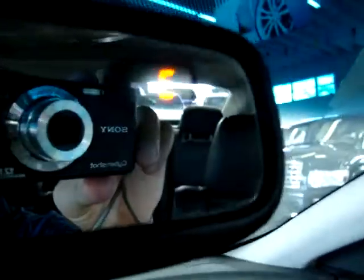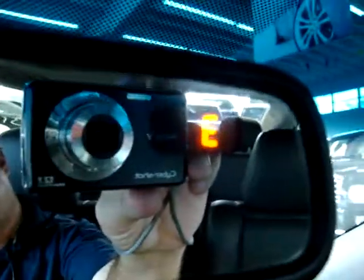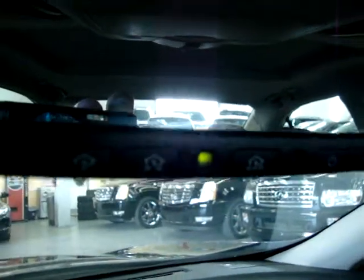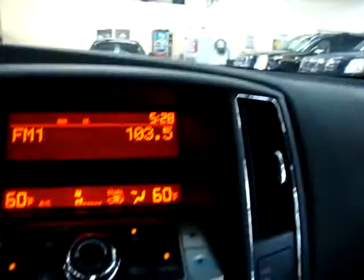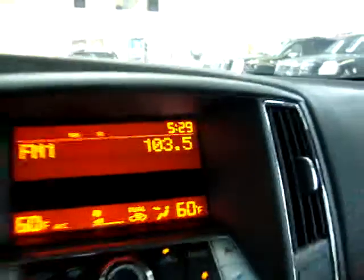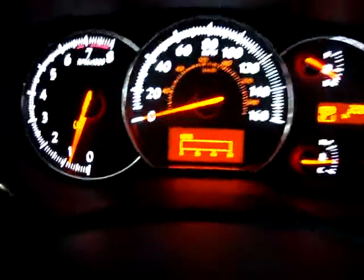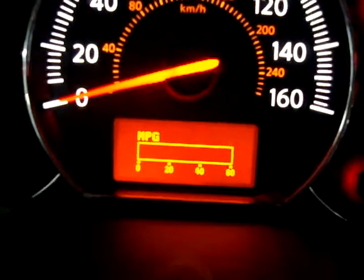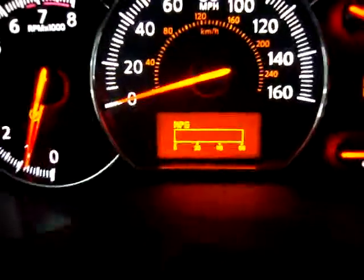On the rearview mirror there's a compass that lets you know which direction you're heading. These three little pictures of houses are your HomeLink — that's to program your garage door or gate at your complex. Over here by the stereo it tells you what time it is. And below the speedometer you see the MPG — it gives you an average mileage per gallon as you're driving. Right now we're getting zero because we're not moving.